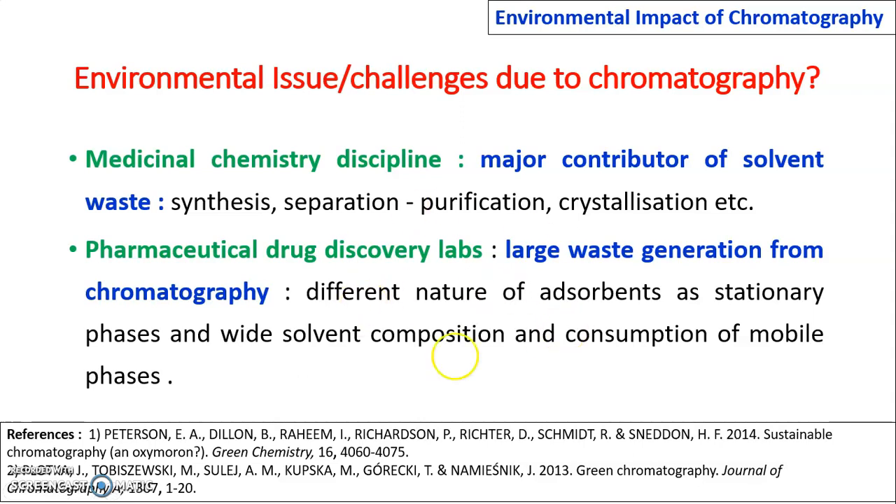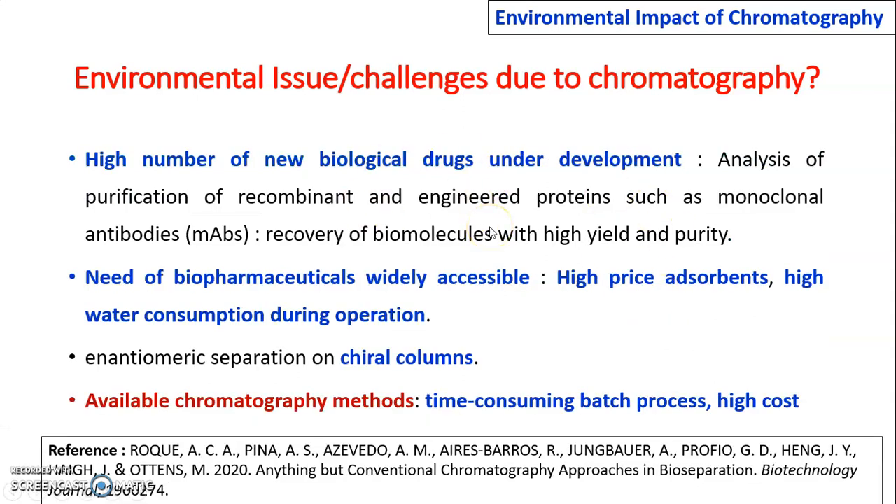In pharmaceutical drug discovery labs, large waste generation from chromatography occurs due to different natures of adsorbents as stationary phase and wide solvent composition and consumption of mobile phase. The recent need for biological and biopharmaceutical drugs requires analysis and purification of recombinant and engineered proteins and monoclonal antibodies with high yield and purity. For biopharmaceuticals, high price of adsorbents and high water consumption during purification are required. Enantiomeric separation requires chiral columns. For biological, biopharmaceutical drugs, and enantiomeric separations, time-consuming batch process chromatographic methods are used and they include high cost.